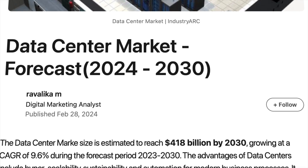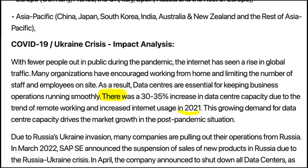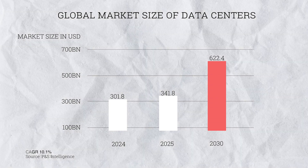The global pandemic led to a 30 to 35% increase in data centre capacity in 2021, accredited to the rise in remote working and increased internet usage. And this trend is only going up. The global market size currently sits a little over US$300 billion, and by 2030, this figure is expected to more than double.